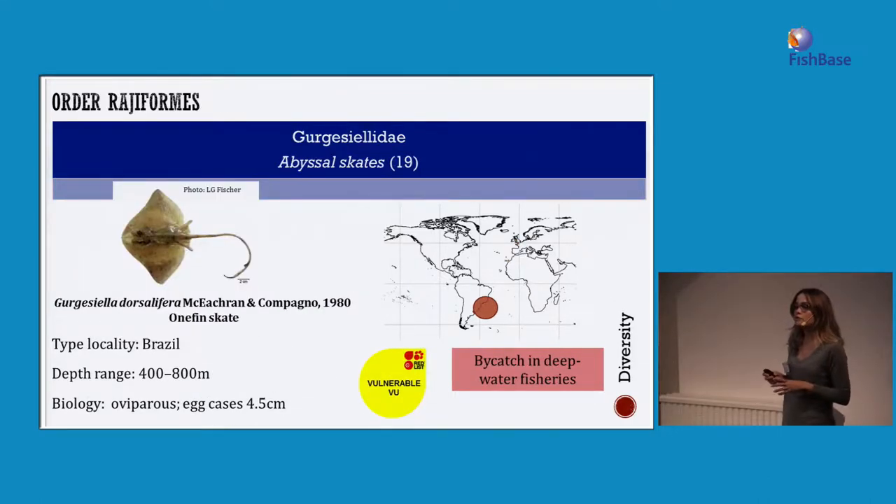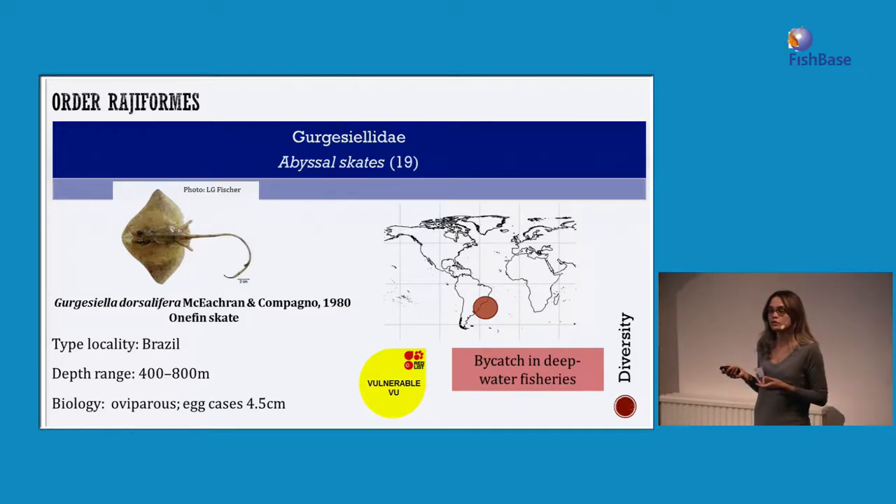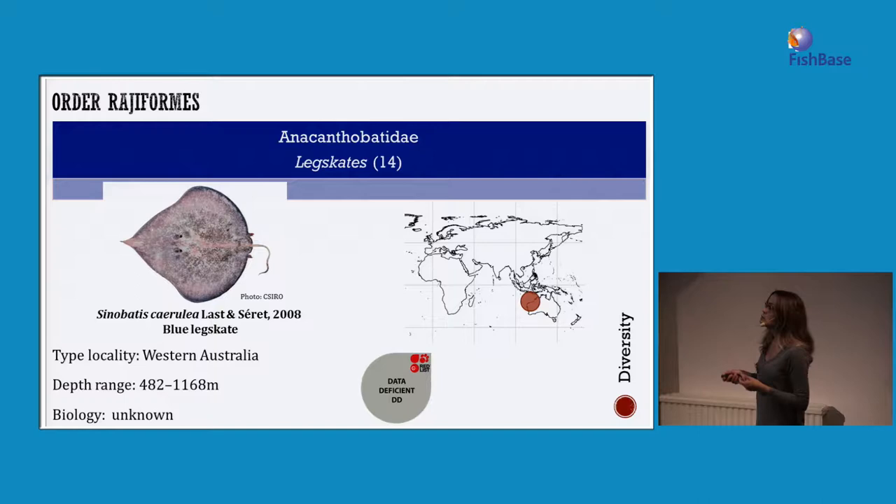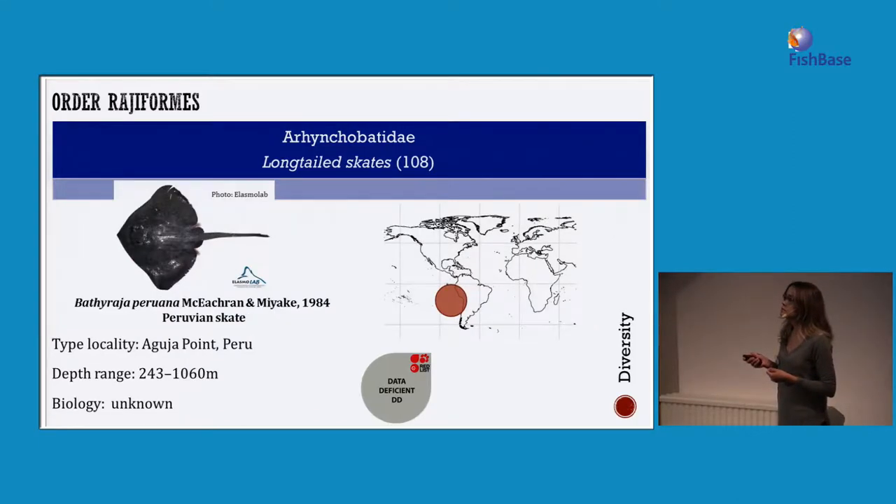For the rajiformes, we have four families of deep-sea skates, one being the Gurgesiellidae with the abyssal skates. The monofy skate, for example, is only found in the southwestern Atlantic Ocean and was described based on only a few collection specimens — currently assessed as vulnerable. The blue leg skate from western Australia is also data deficient with no biological information. And the Peruvian skate, found in the Pacific, is also data deficient.